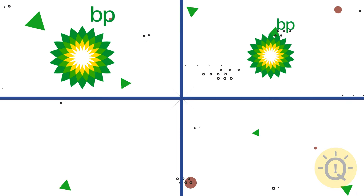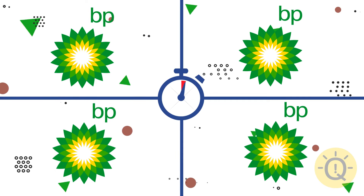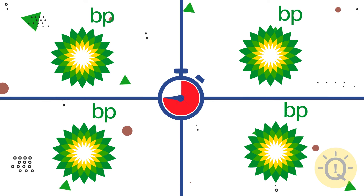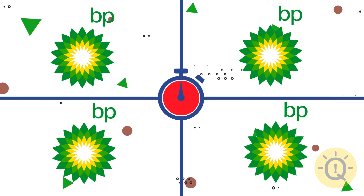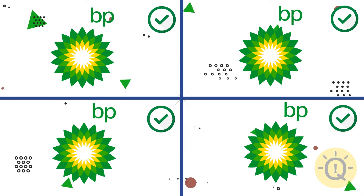Let's study BP. What's your choice? This one is tricky because all four logos are identical.